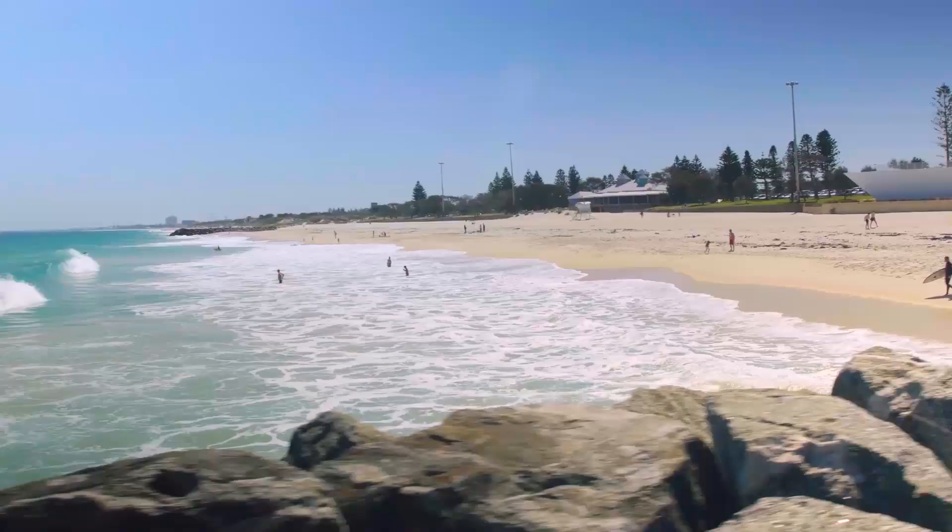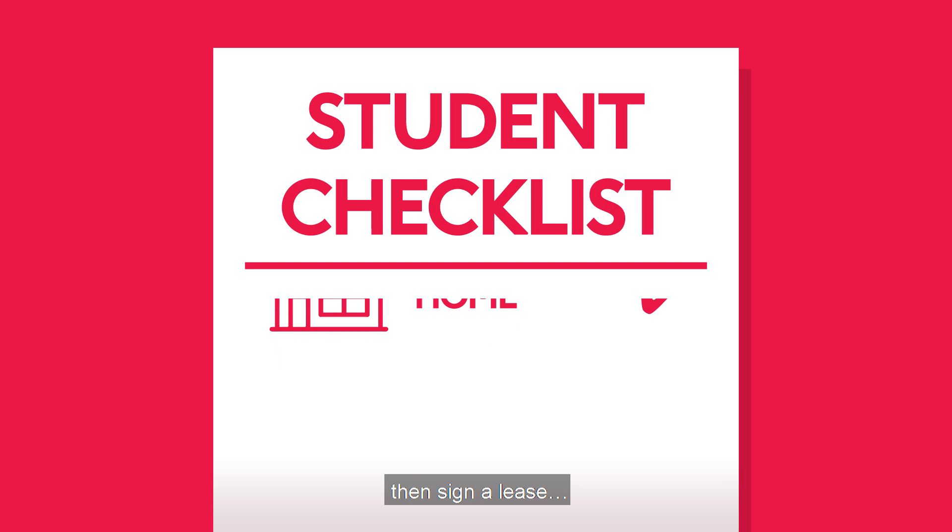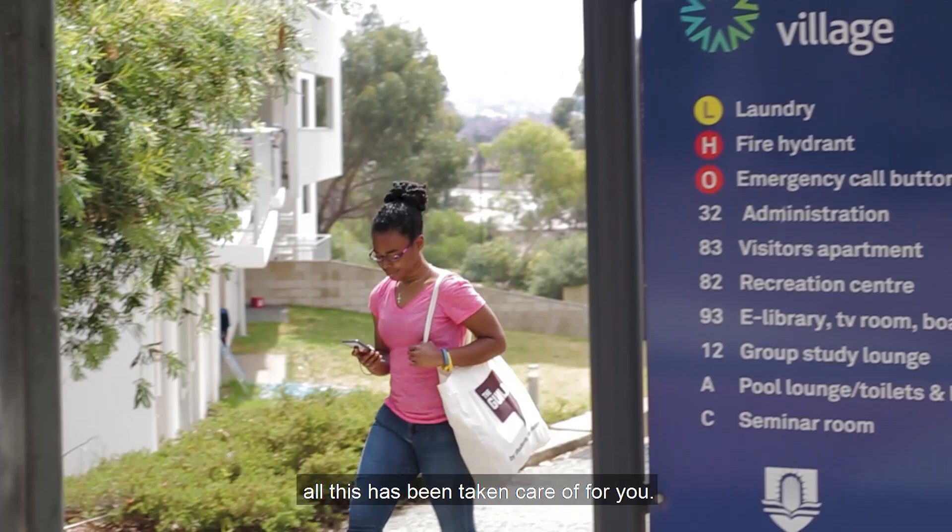Before settling into student life, here are some practical things to tick off your list. First, you need to find somewhere to live, then sign a lease, connect the utilities, and buy some furnishings. But if you're living at Murdoch Village, all of this has been taken care of for you.